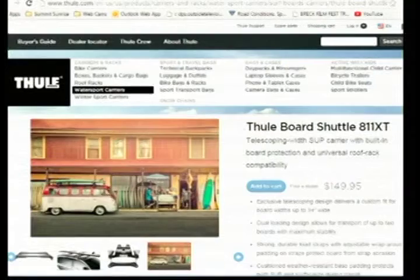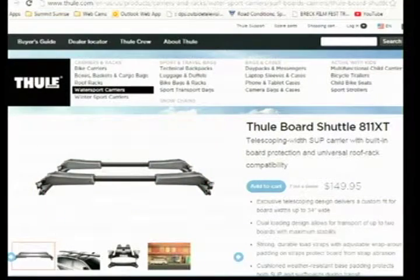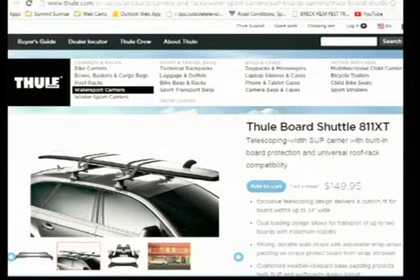Folks, now, you know Wash & Win's coming up, right? Do you know what it is today? It is a Thule stand-up paddleboard rack. So all you have to do is put that on top of your vehicle and there, look at that, it fits just like that.